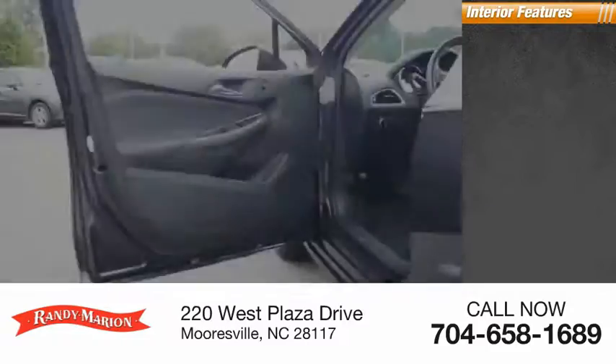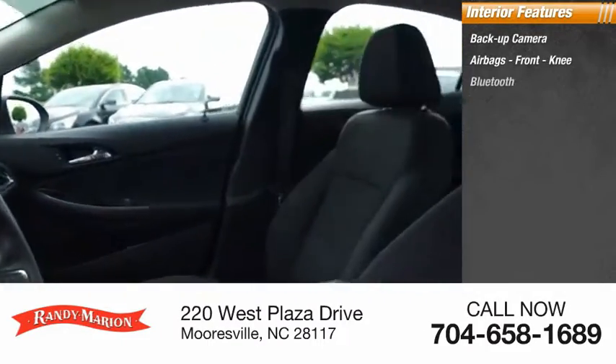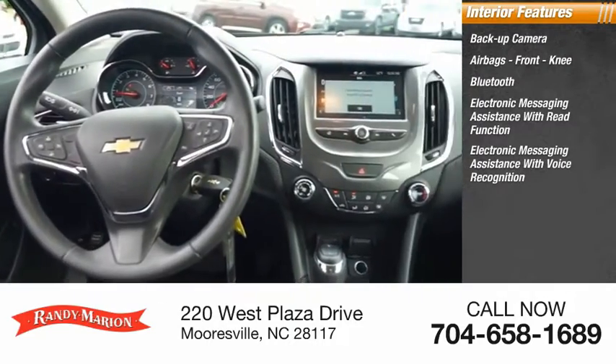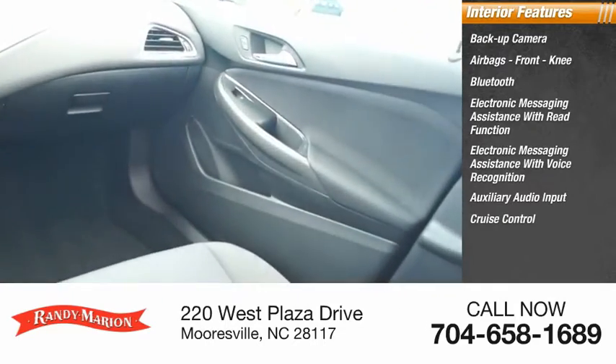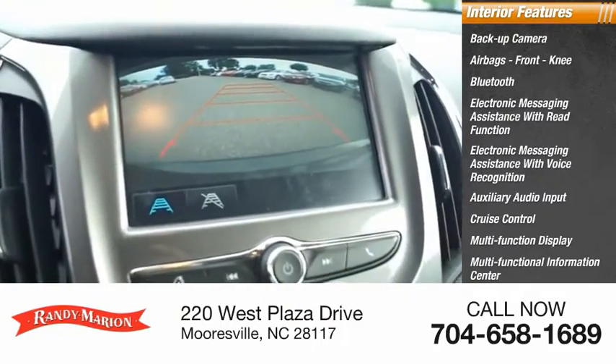Inside you'll find a backup camera, airbags, front knee airbags, Bluetooth, electronic messaging assistance with read function, electronic messaging assistance with voice recognition, auxiliary audio input, cruise control, multifunction display, multifunctional information center, and child safety locks.